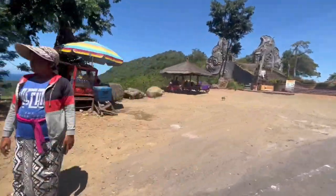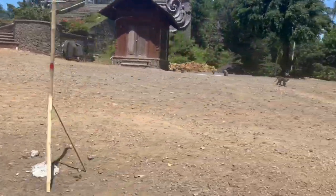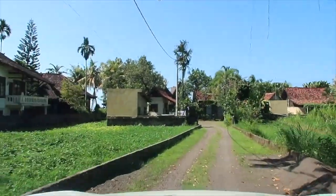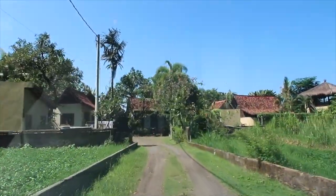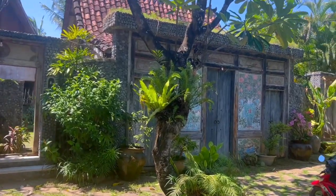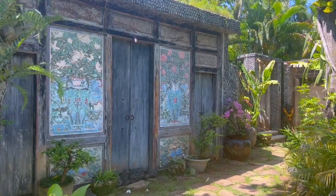Eventually we arrived at our accommodation called The Kampung, and this is the driveway. I know it doesn't look like much, but honestly, behind these doors is a literal paradise — it is such a beautiful place to stay.